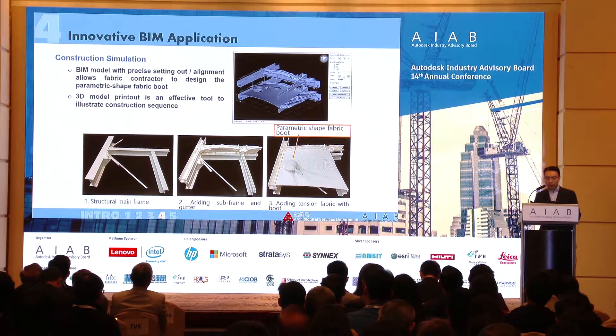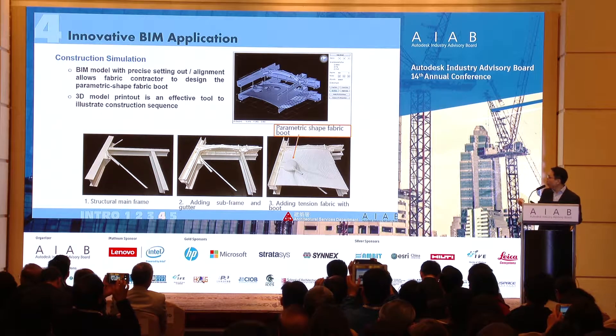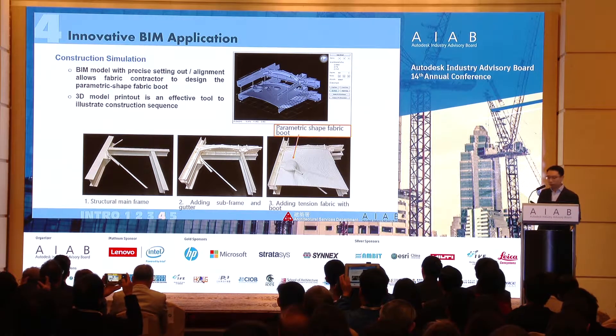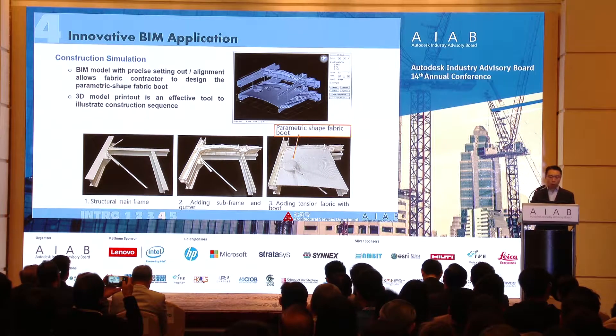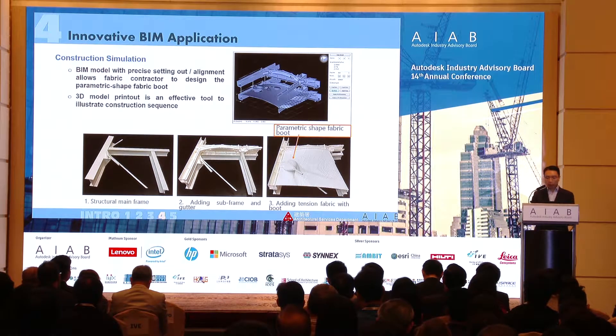We also simulated the full installation using 3D printouts — printing the main steel structure, then the secondary structure, then the drainage gully, then the tension fabric, and even the parametric-shaped boot — essentially a real-life simulation of the installation sequence beforehand. We did this to make sure everything fits together, and to verify the sequencing of work and delivery timings well before anything was done on site.